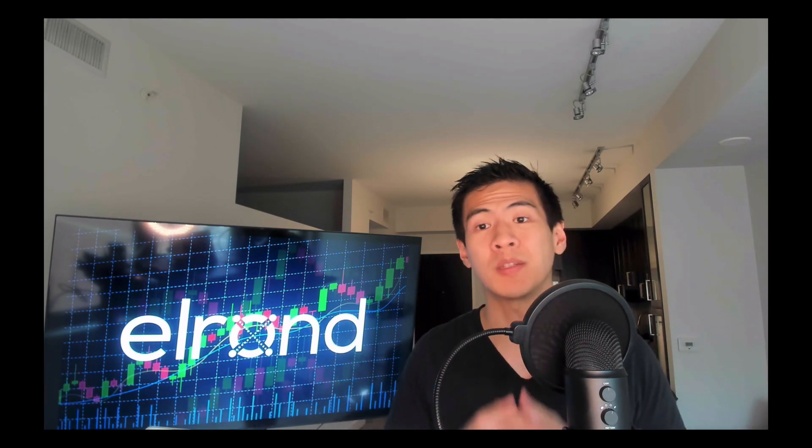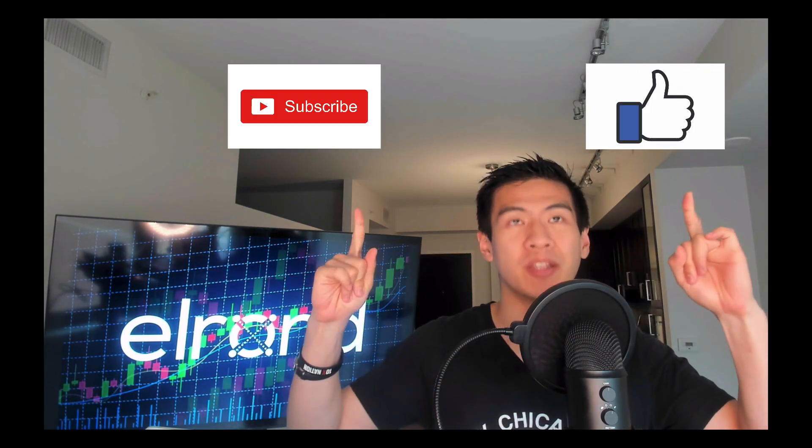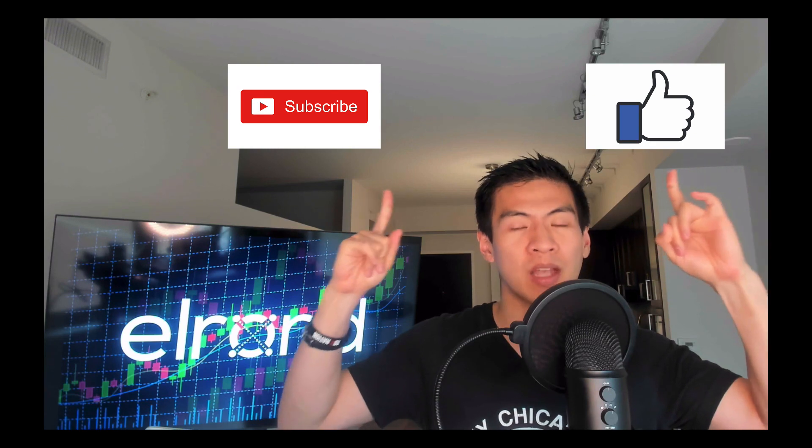That's it for today's video. If you got some value and learned a little bit about Elrond and sharding, please smash the like button, smash the subscribe button, check out these other videos on cryptocurrencies and passive income, and I'll see you guys next time.